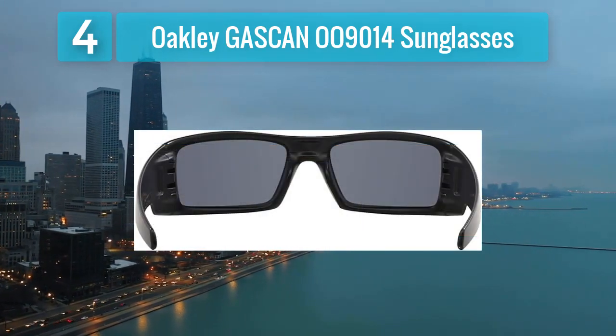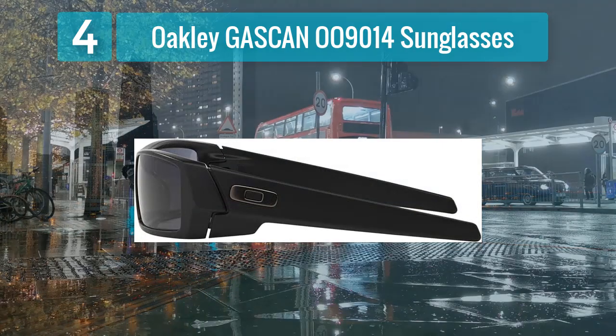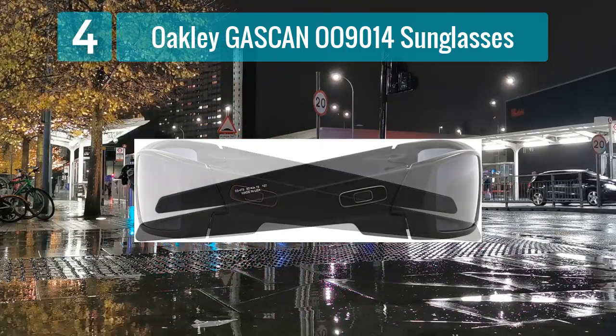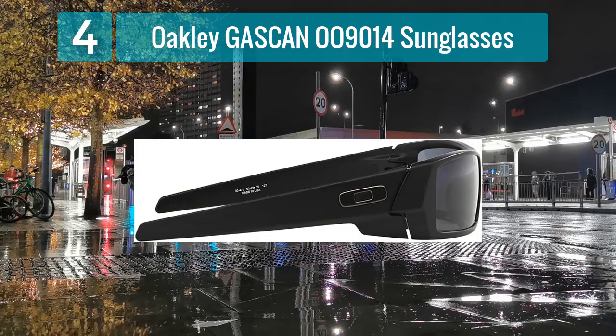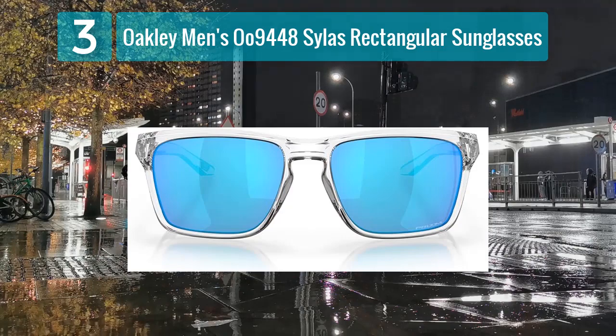Making these sunglasses suitable for high-performance activities, the lightweight O-Matter frame material and the three-point fit contribute to a secure and comfortable fit during extended wear. Whether on the go or in demanding environments, the Gascan sunglasses deliver a combination of style and robust performance that appeals to the modern active man.